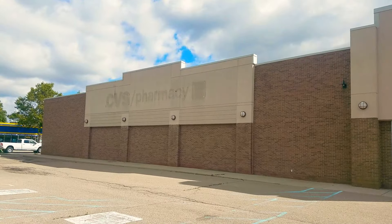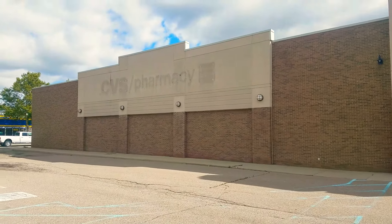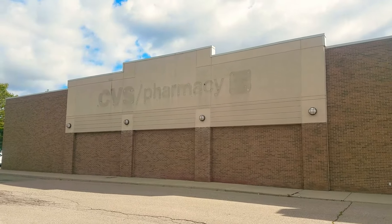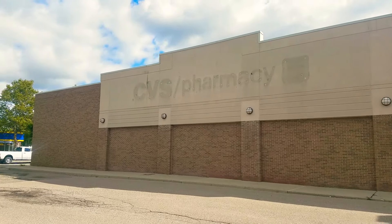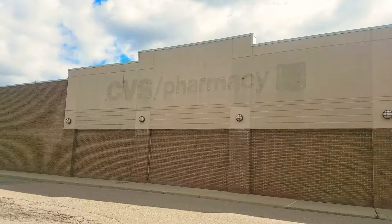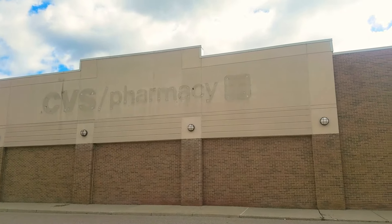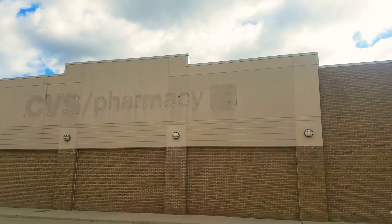Check out what we found — just catty-corner from the first Kmart ever in Garden City, Michigan. We found an abandoned CVS. In front of the look of the label star, it was a 24-hour one.